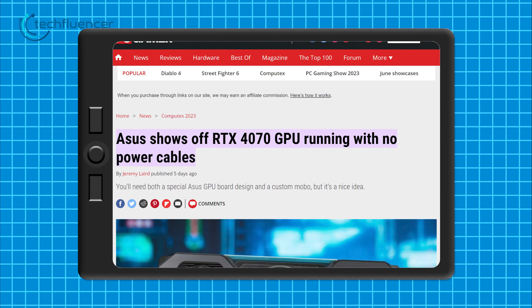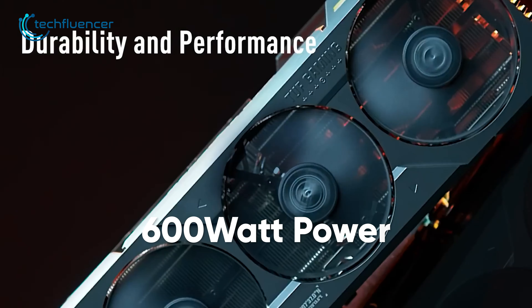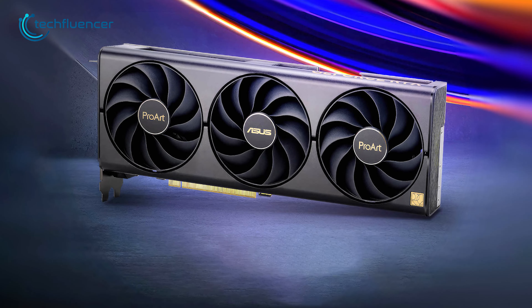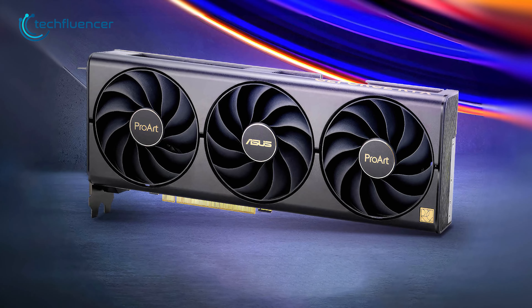Have you ever seen a graphics card running without the help of a power cable? Now you have. Check out this prototype RTX 4070 GPU from Asus which gains access to up to 600 watts of power directly through the custom PCIe slot. It's indeed a pretty unique innovation from Asus we have seen from this year's Computex.